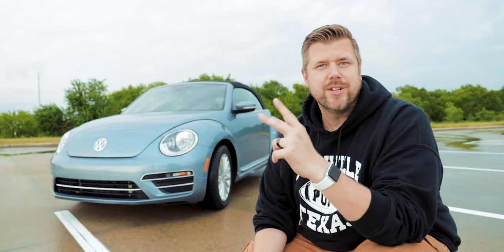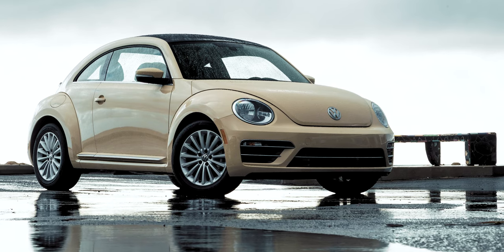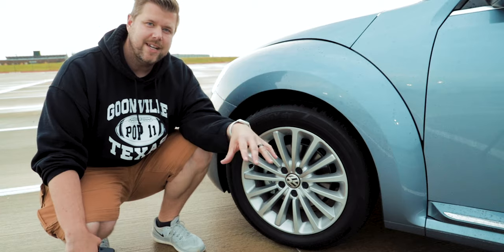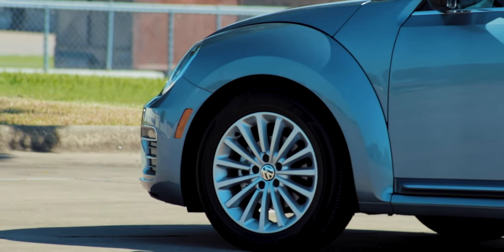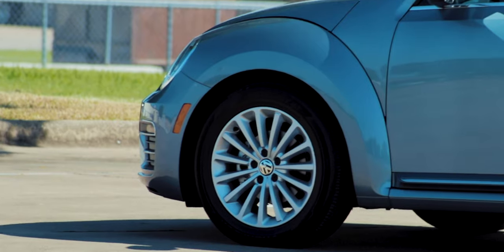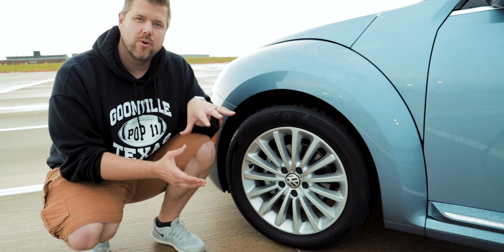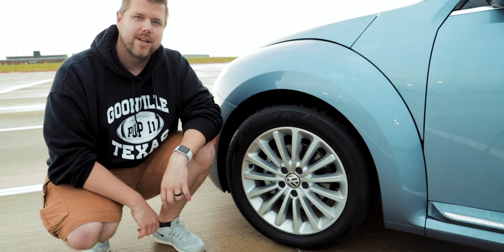Along with the new trim levels, you get two new special paint colors. One of them is Safari Uni, a tannish color. The other is Stonewashed Blue Metallic, and that's what we're rocking right here. This is the Final Edition SE, and with this trim level you get these 17-inch multi-spoke alloy wheels. With the SEL trim level, you get 18-inch wheels with a cool retro disc alloy wheel.